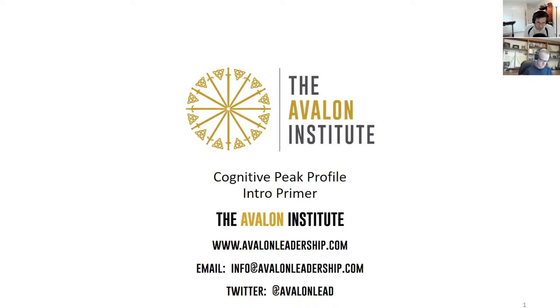Today we'll break down each specific preference. The first three will be associative, sequential, and dual processing, not specifically in that order. Then we'll talk about the i-mortal domains: mover, observer, reader, talker, and listener. The CPP is available on the Avalon leadership website, avalonleadership.com.